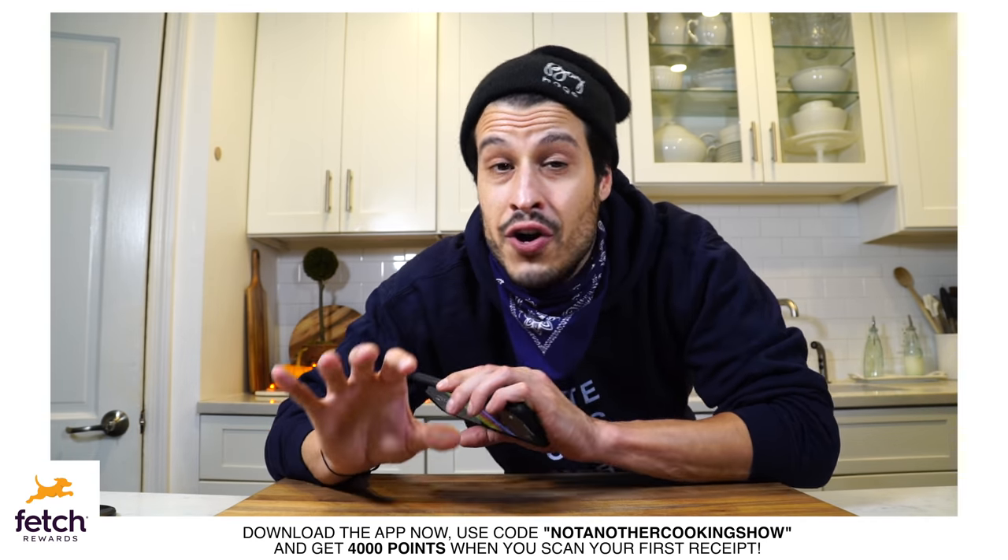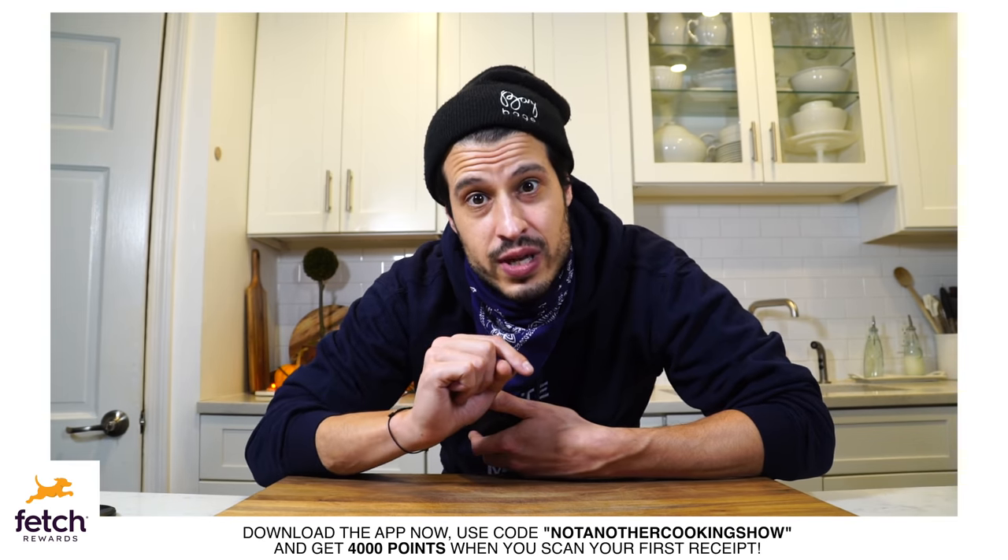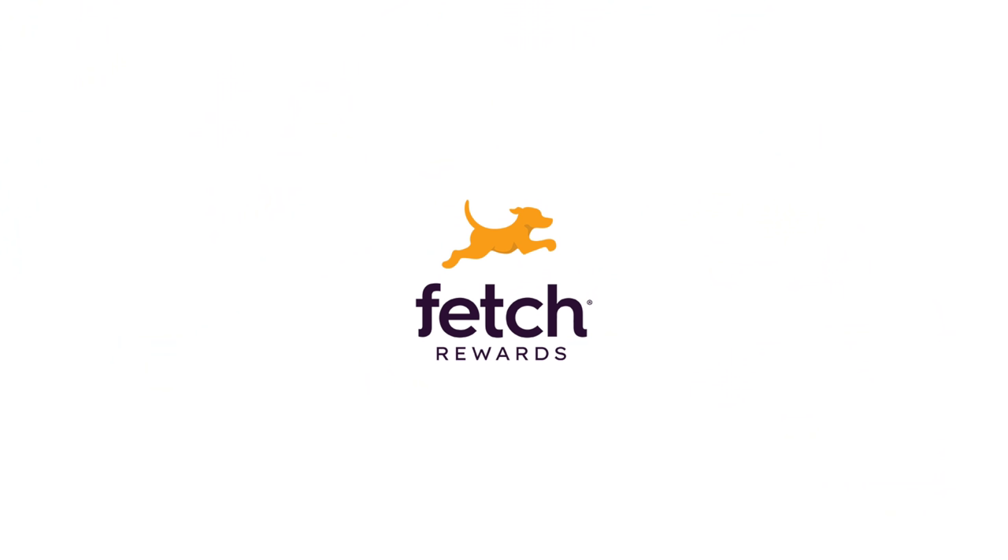You want to take advantage of this offer — it's for a limited time only. Go download the app, get your 4,000 points, and thank you Fetch Rewards for sponsoring this video.